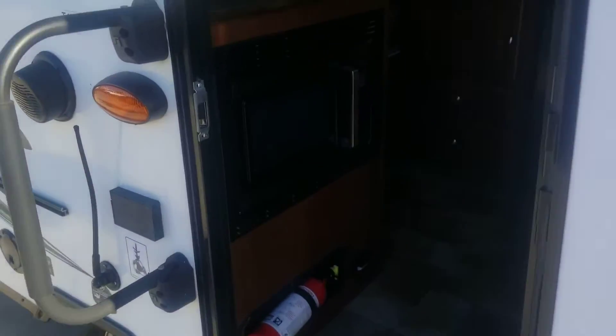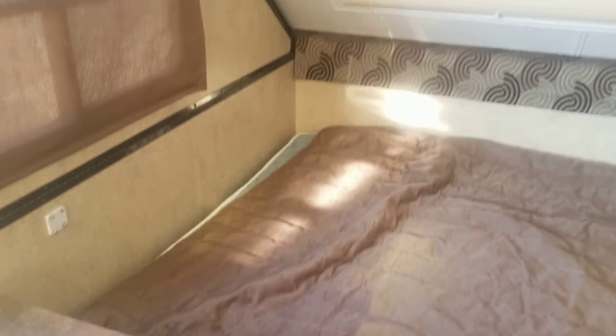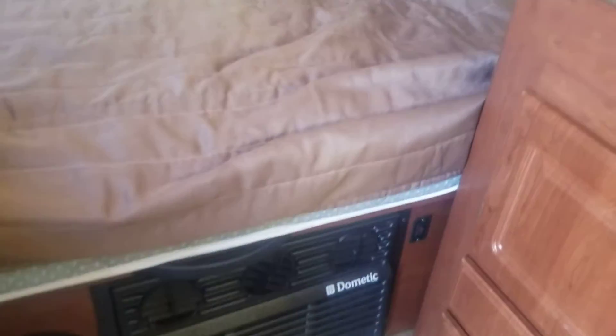Let's go inside and take a look. There's a queen bed right there in the front for nice comfortable sleeping. Lots of windows, a little portable hanger, and even a 12-volt fan. The air conditioner is down on the floor.